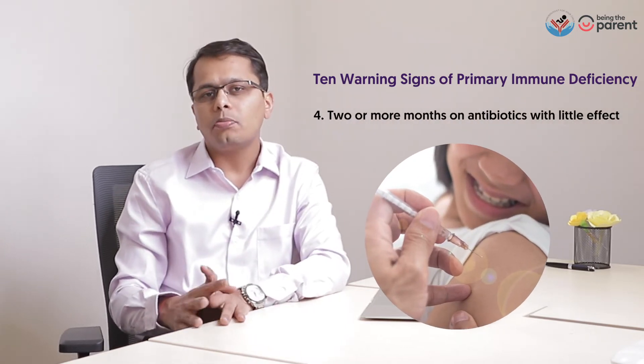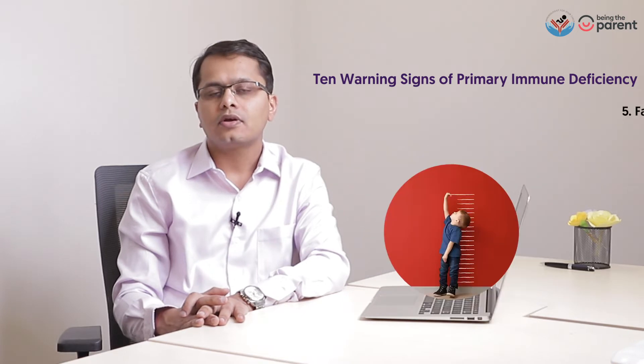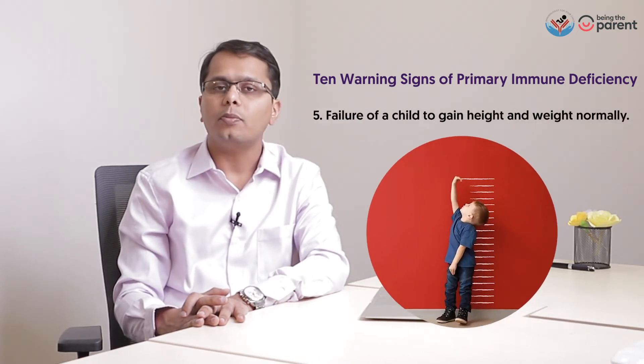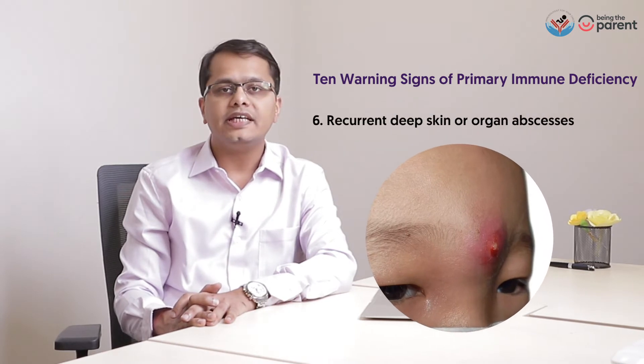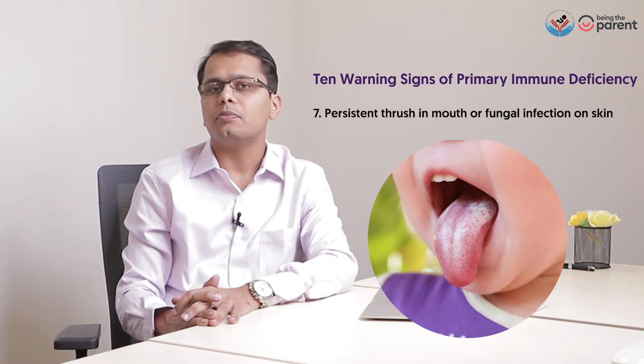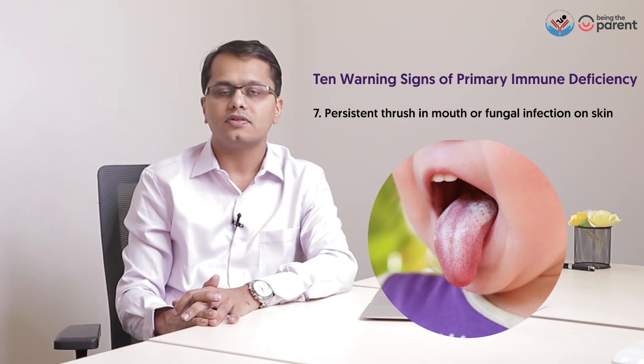2 or more months on antibiotics with little or no effect. Failure of a child to gain weight or height normally. Recurrent deep skin or organ abscesses. Persistent fungal infection in the mouth, i.e. oral thrush, or fungal infection of the skin.